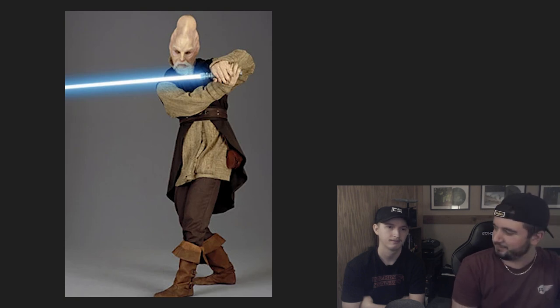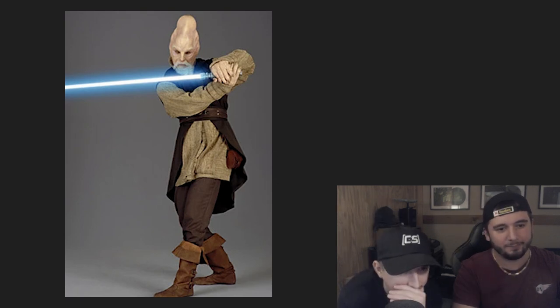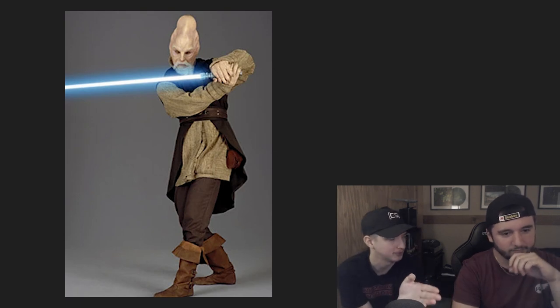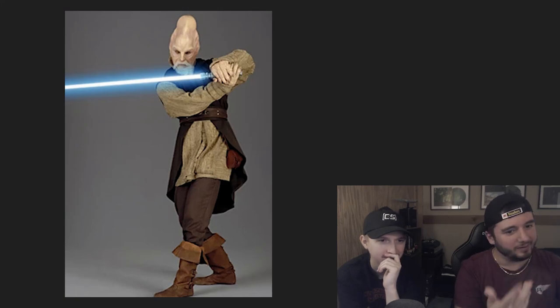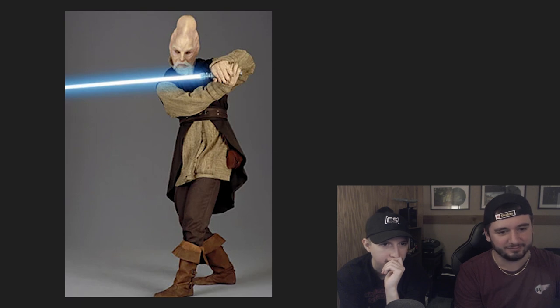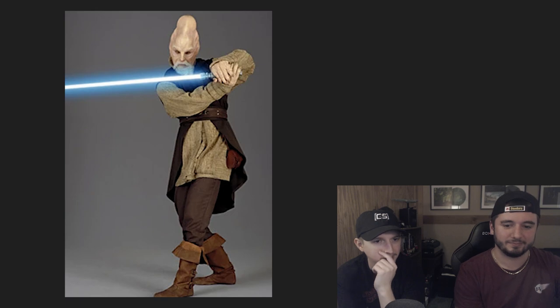First we have Ki-Adi-Mundi. I'm not gonna lie, I'm not huge on this. I kind of like the boots — the boots are some drip for sure — and the pants are not bad either, but the top part I'm not feeling. I don't like the flap-down boots, though if they weren't flap-down they'd be up to his knees, which is kind of crazy. The blue lightsaber fits him, but I'd say D. It's nothing special, but definitely not the worst thing I've seen.